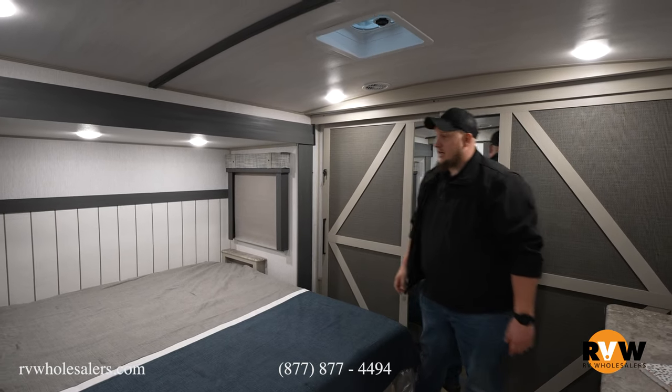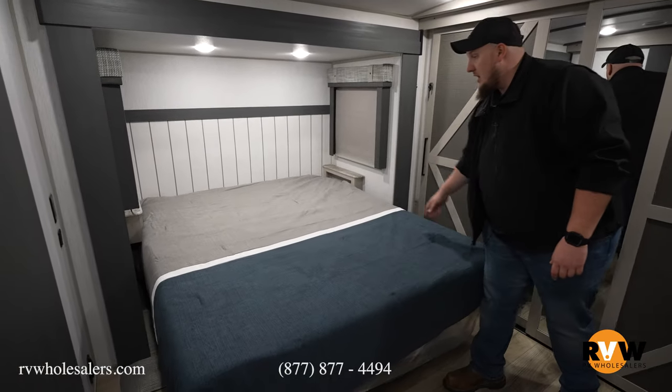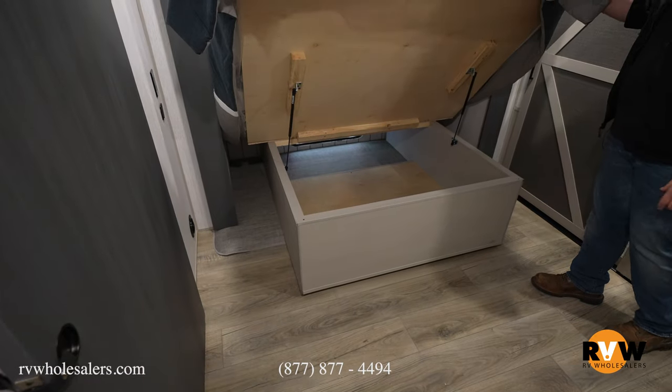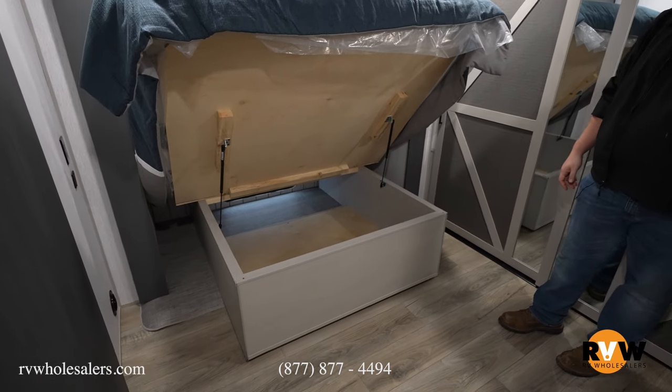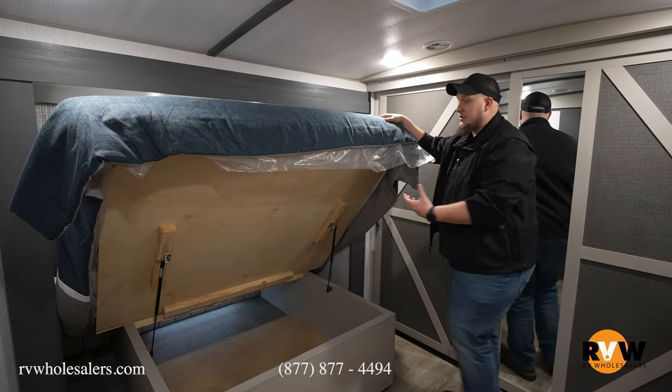There's a nice king-size bed with storage on both sides for your phones, plus storage underneath the bed. If you run out of storage in this camper, it's kind of your own fault because you're bringing way too much stuff to enjoy camping outside with your family.